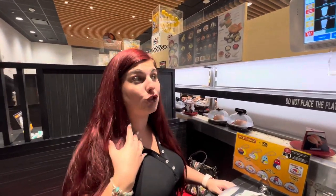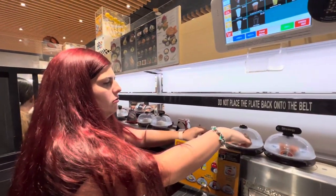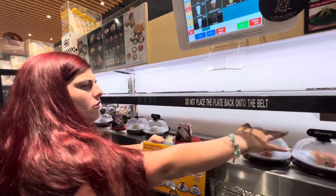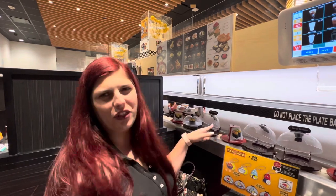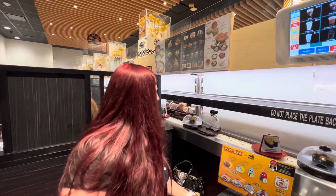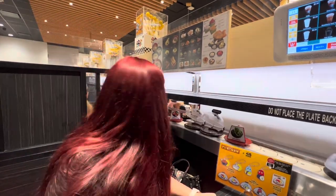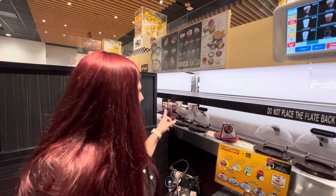I'm waiting for a not-raw option to come over here because I'm not a big fan of raw sushi — it has to be cooked for me to enjoy it. I think I'm going to do a shrimp roll. Still waiting for some not-raw options to come along. That looks like it has fish eggs all over it, so I'm going to pass. The bad thing is we're kind of at the table on the end, so we're getting a lot of stuff that people have already taken, as you can see with the empty little plates.